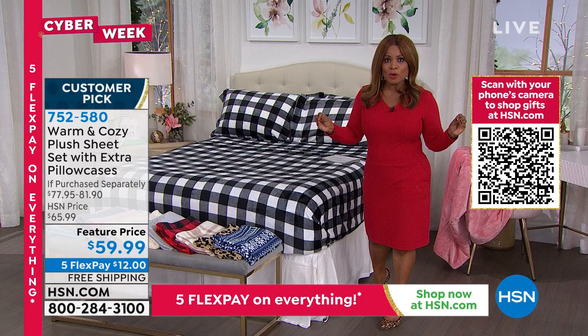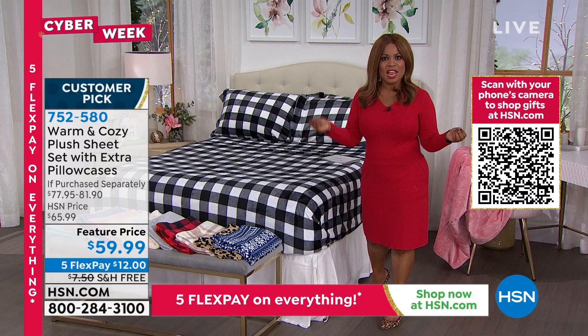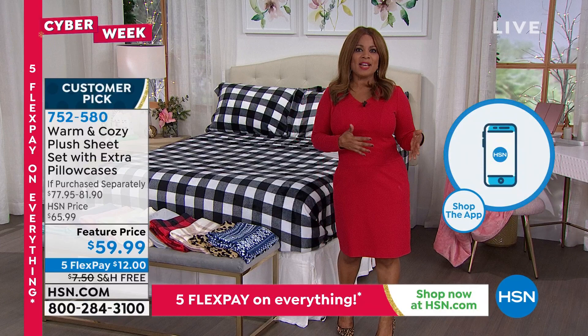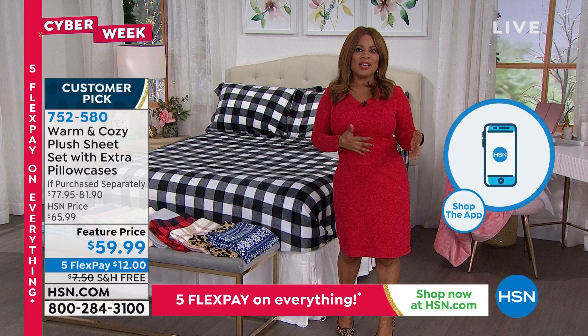HSN.com is our website — easy ordering, just your name, address, phone number, and shipping location. You can use flex pay on our website. Let's welcome in our expert Ellen Bunner, who has been in this business for more than 20 years. She loves home design and is so passionate about these sheets.